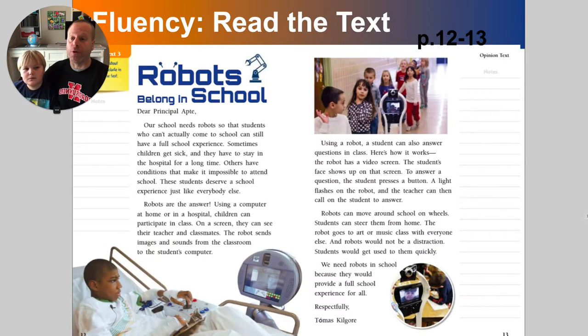Speaking of the story, this is what your actual story looks like. We're going to read it for the first time today, and then we're going to talk a little bit about the main idea. I'll start. Dear Principal Aped, our school needs robots so that students who can't actually come to school can still have a full school experience. Sometimes children get sick, and they have to stay in the hospital for a long time. Others have conditions that make it impossible to attend school. These students deserve a school experience like everyone else. And robots are the answer.